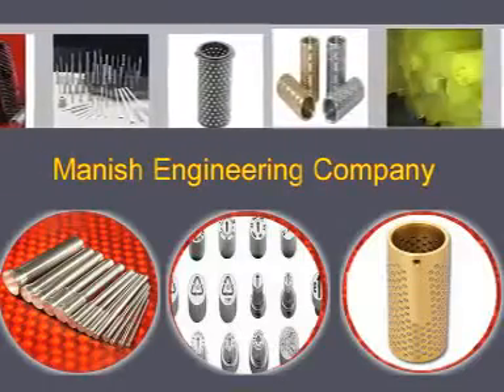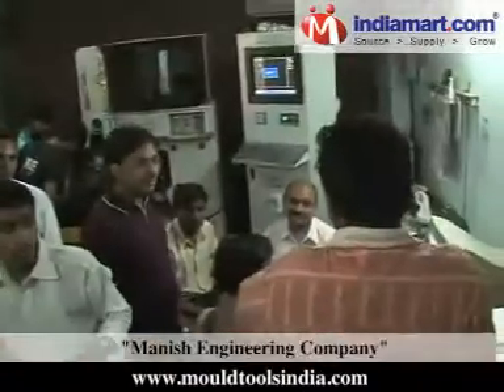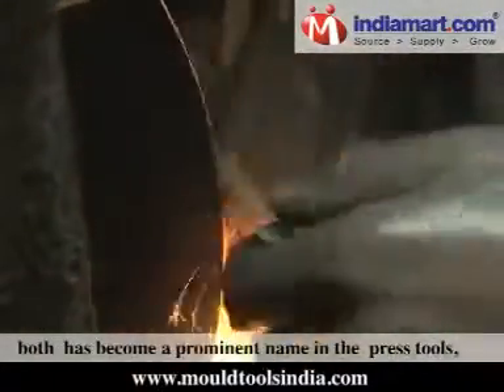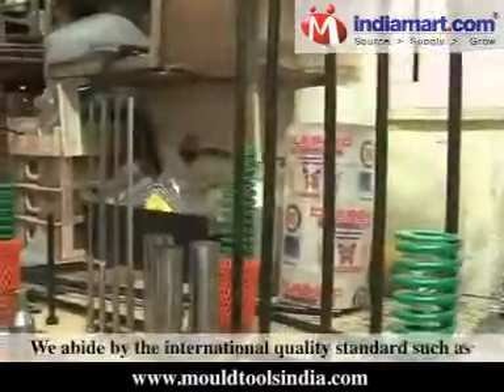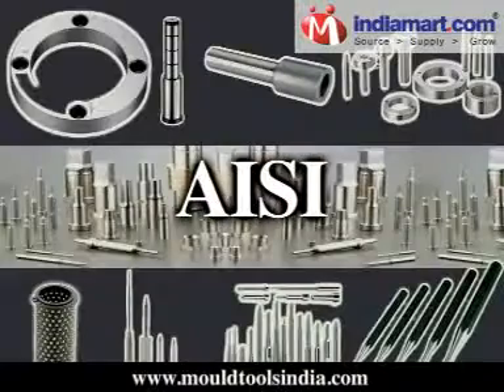Manish Engineering Company, established in the year 1999, along with Vardaman Dyes and Mould Tools, has become a prominent name in the press tools, injection moulding, die casting, and compression moulding tools industry.